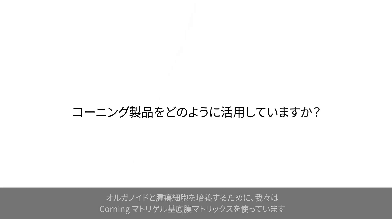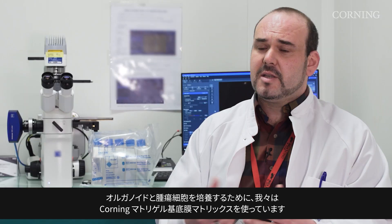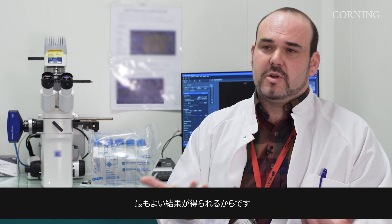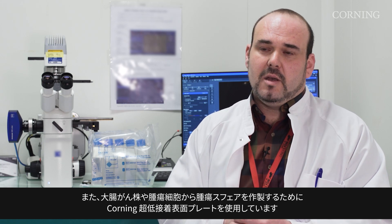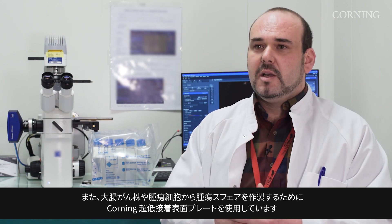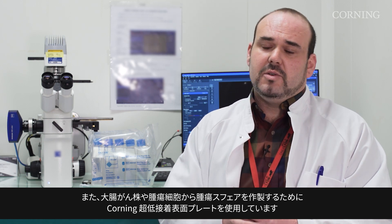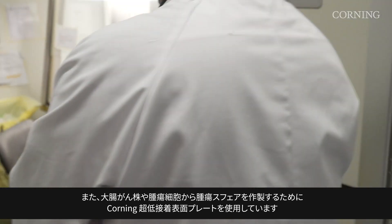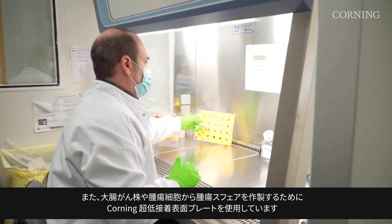Today to cultivate our organoids and tumoroids we use Matrigel from Corning, which works best for us, and we also use ultra-low attachment plates from Corning to generate tumor spheres from a colorectal cancer line or from our tumoroids.